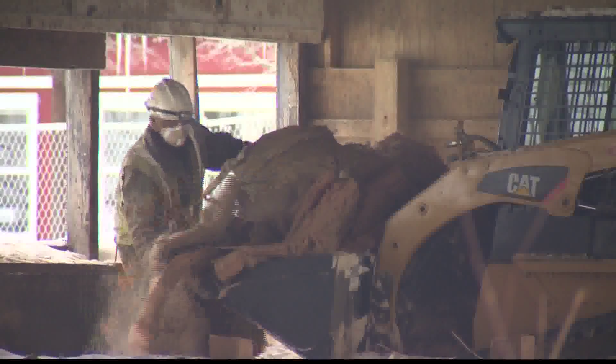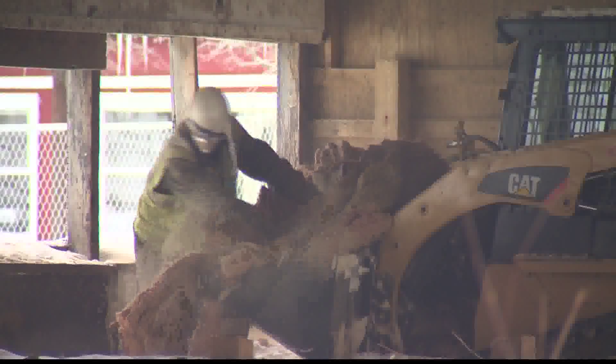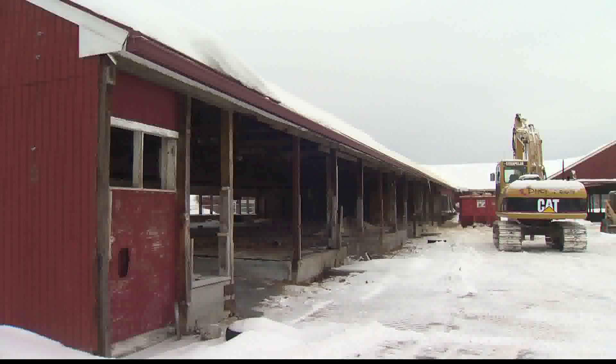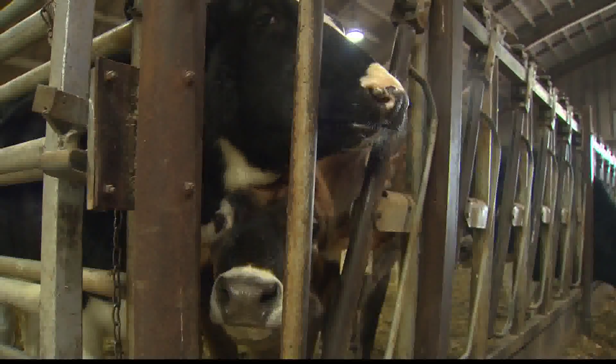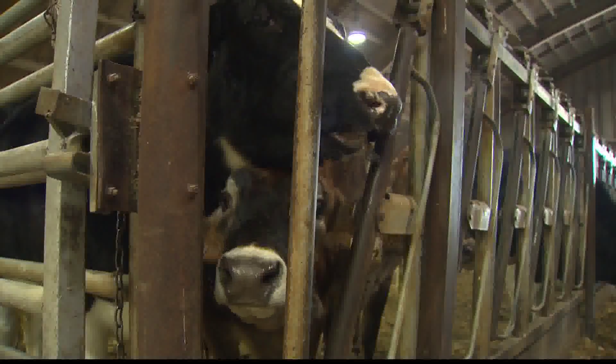This is the first phase of a three-phase $10 million upgrade of the farm, a project the college has been saving for for 10 years, and several donors have also contributed. Vogelman says a lot has changed since the old facility was built in the 60s, including the size of the cows. They have been bred to be 30 percent larger than they were 40 years ago. And more space will allow the program to grow — ramping up from 34 animals to perhaps as large as 50.